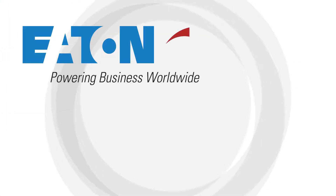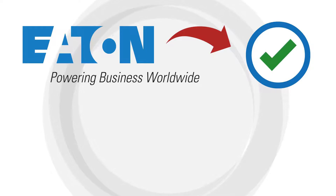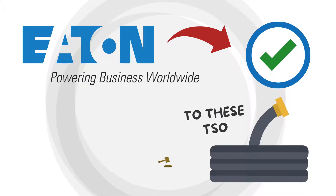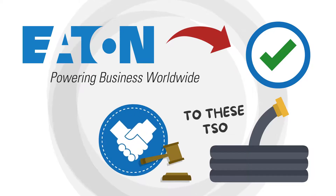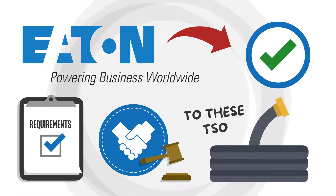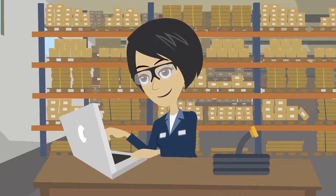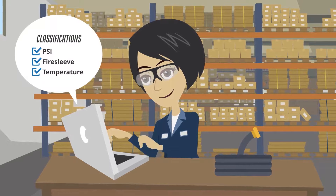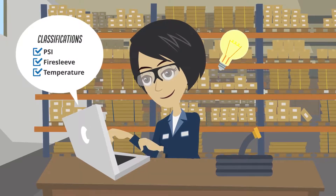The FAA has given Eaton Aerospace Corporation approval to fabricate hose assemblies to these TSOs, and Eaton Aerospace has lawfully extended that approval to us as we have met extensive requirements. Inside these TSOs, there are a variety of classifications that make a hose's particular TSO certification very informative.